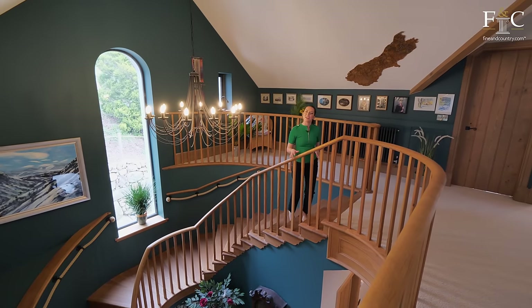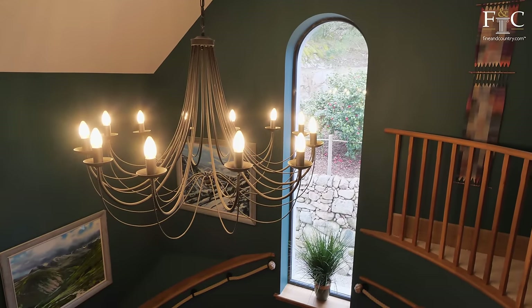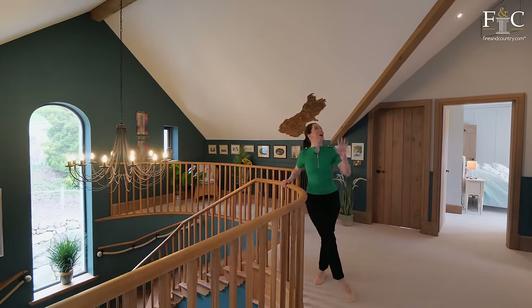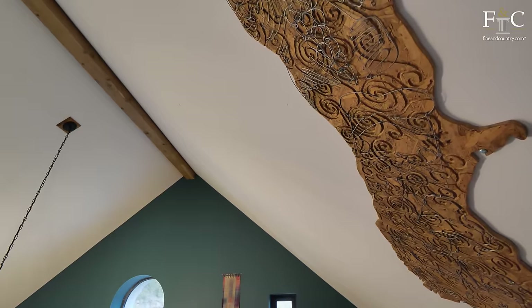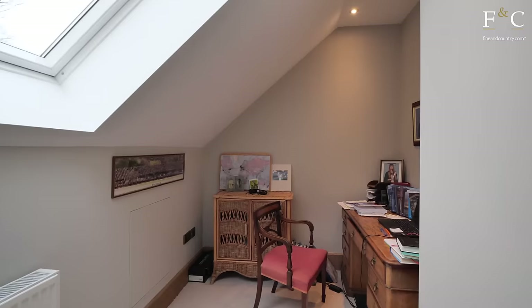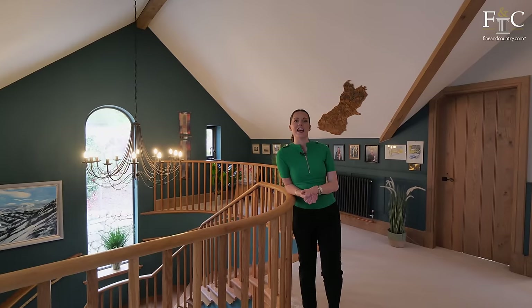Coming up this spiral staircase, past the beautiful arched window and this statement chandelier, we come to the galleried landing with angular ceilings and exposed beams. There are four bedrooms up here, one of which is currently set up as a study, but I think that would make the perfect nursery area.